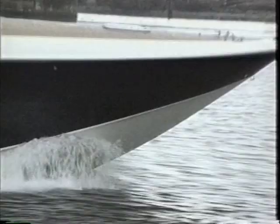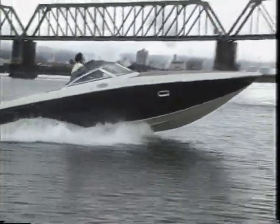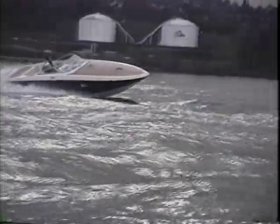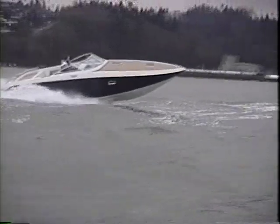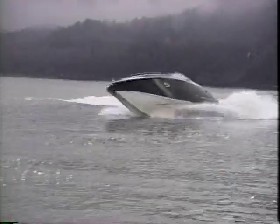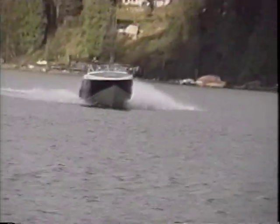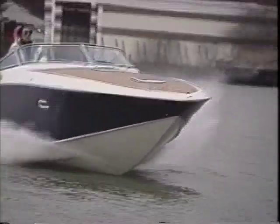The strength of construction and functional layout can be fully appreciated on the open water. As the boat accelerates, visibility remains excellent. It rides solidly through rough water and gracefully maneuvers through tight turns. Construction and hull design accounts for the quiet, dry ride. The perfect combination of riding characteristics and design aesthetics are an impressive sight on the water.